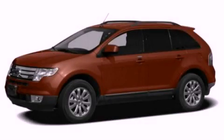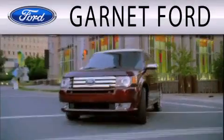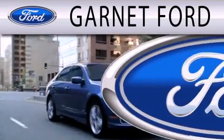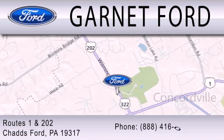Stop by today and test drive this vehicle for yourself. Garnett Ford is dedicated to doing everything possible to ensure that the experience you have selecting your next vehicle is as pleasant as possible. We are located at Routes 1 and 202 in Chadds Ford.